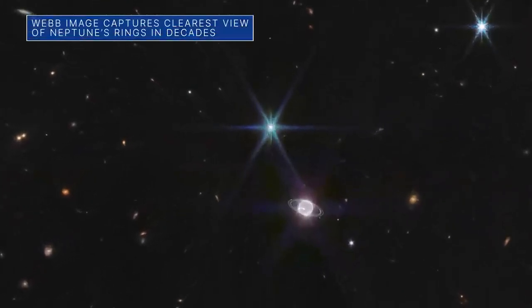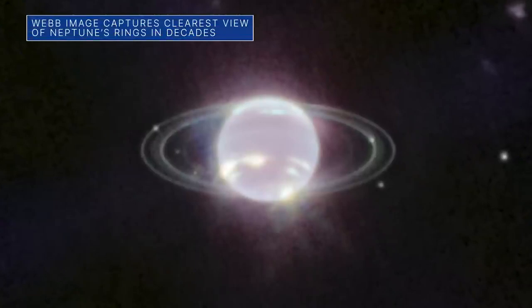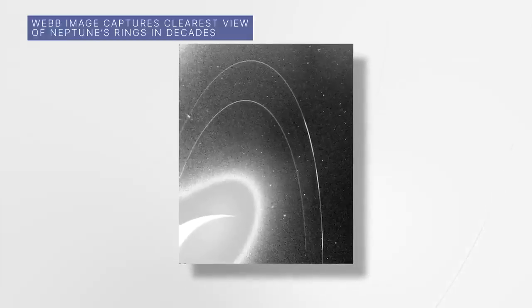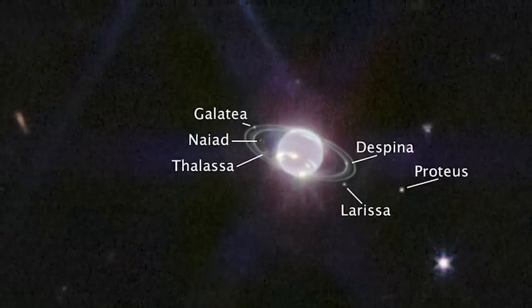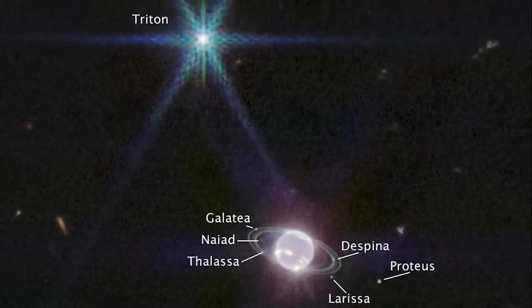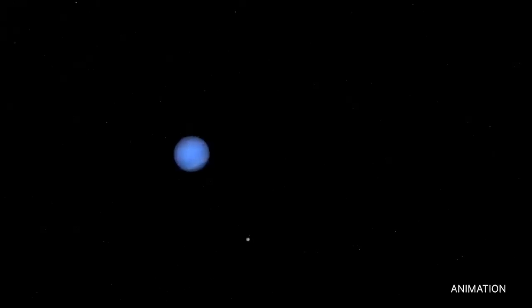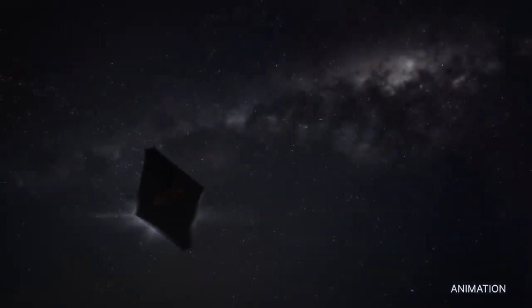Our Webb Space Telescope's first image of Neptune includes the clearest view of Neptune's rings since the images Voyager 2 captured during its 1989 flyby of the distant planet. Webb also captured seven of Neptune's 14 known moons, including Triton, which orbits Neptune in an unusual retrograde, or backward, direction. Additional studies by Webb of both Triton and Neptune are planned in the coming year.